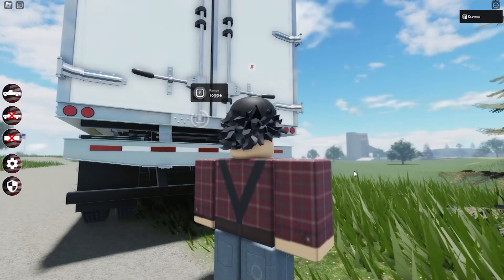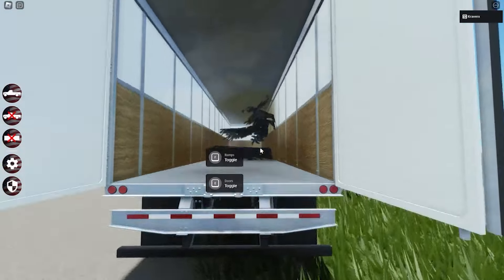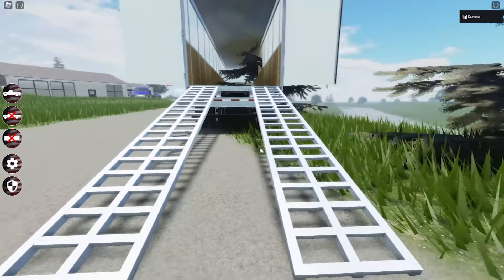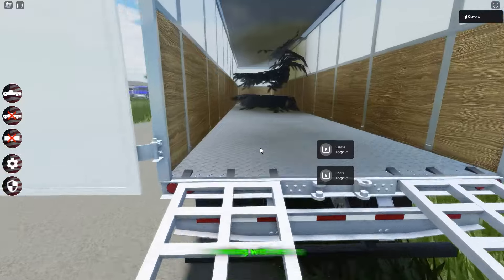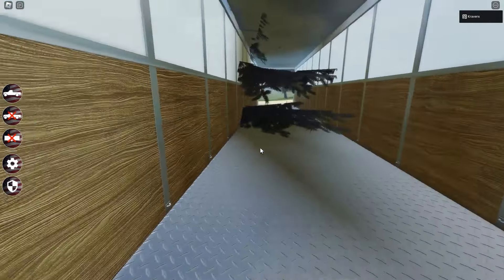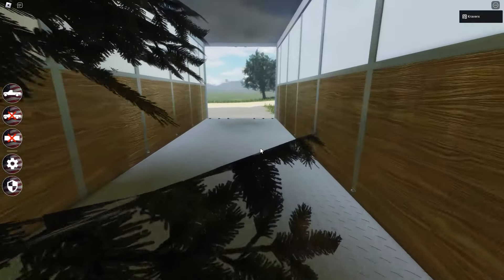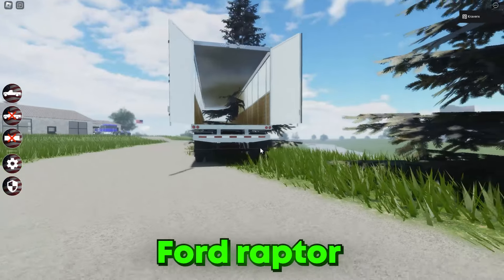Let me show you guys what we're working with today. Opening the doors — as you can see, we got lots of space in here. Let's take the ramp down as well. We got a pretty nice, roomy trailer. I can't even lie — we could fit multiple cars in here.